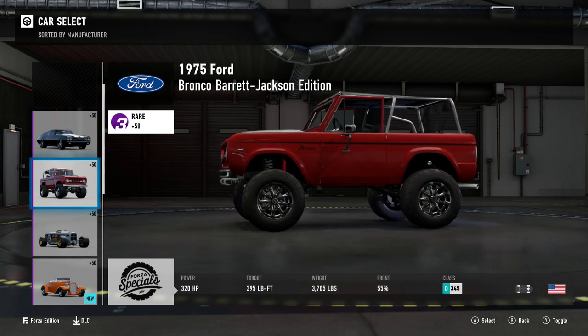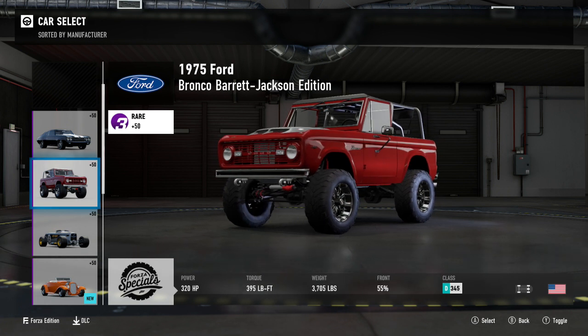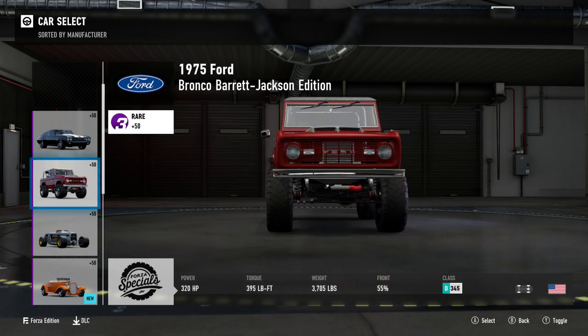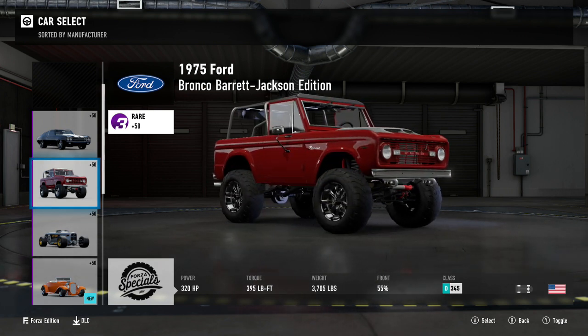I'm not a huge fan of those wheels though — they're very sort of early 2000s. But yeah, you can pretty much replicate this car in game almost exactly, save for maybe that front hood, and that might even be an option for the standard Bronco.